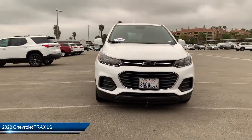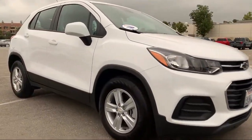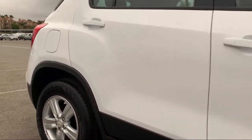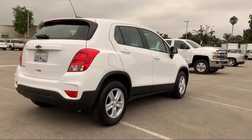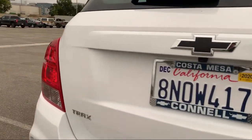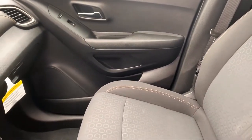It comes equipped with power outside mirrors, steering wheel controls, Bluetooth smartphone integration, stability control, keyless entry, MP3 player, powerful and efficient turbocharged engine, air conditioning, Wi-Fi hotspot, telematics, and has less than 10,000 miles on the odometer.